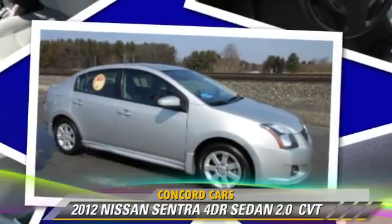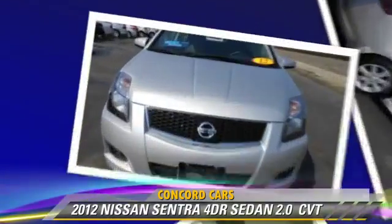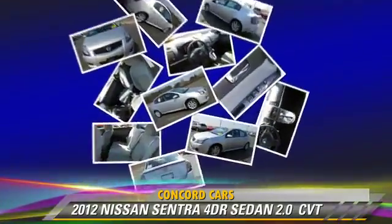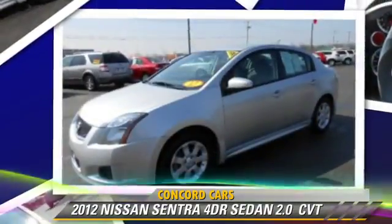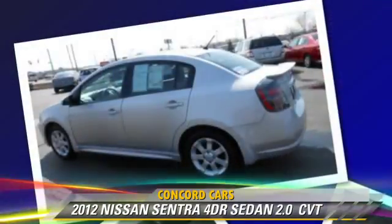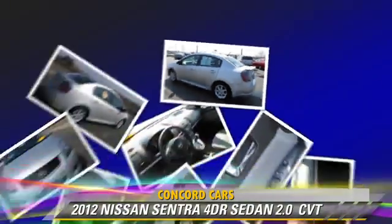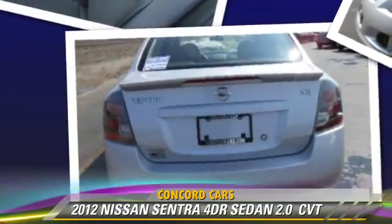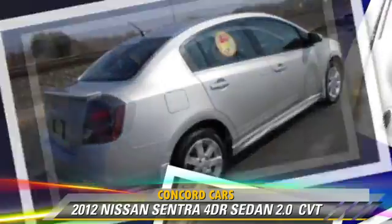The 2012 Nissan Sentra. This sedan, with fewer than 30,000 miles on the odometer, is well equipped. This Nissan features side airbags, powered door locks, and air conditioning. Safety features include fog lights, traction control, and ABS.